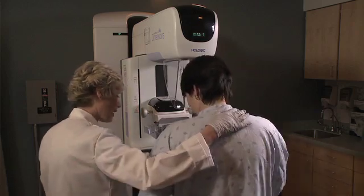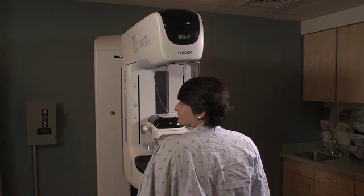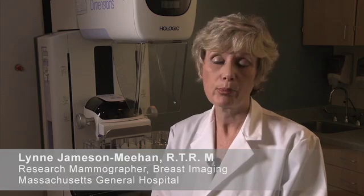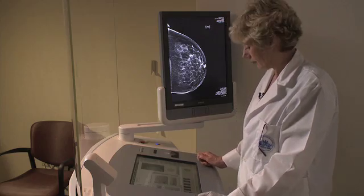For the patient, having a tomosynthesis exam will not feel very different from having a standard mammogram. The machine looks similar, but rather than staying still, the x-ray tube is going to move in an arc over the patient, acquiring those multiple images. But the beauty of the machine is that it will actually take both the standard mammogram and the tomosynthesis sweep in one compression, so the patient won't actually perceive that anything different is happening. With a single compression and a single positioning that they're used to, we're giving them a series of about 50 pictures.